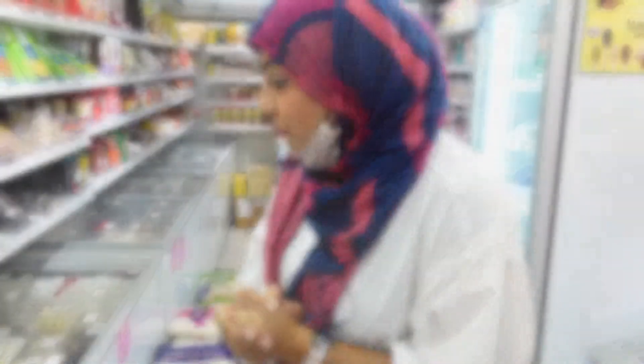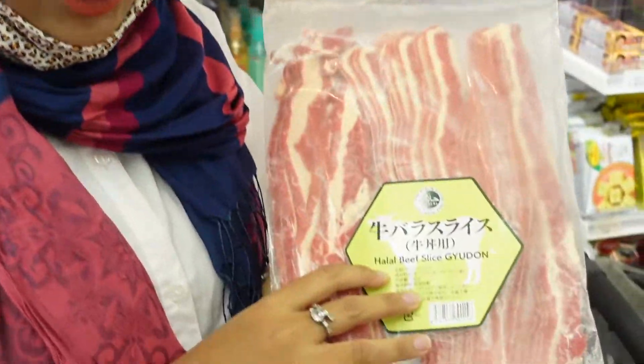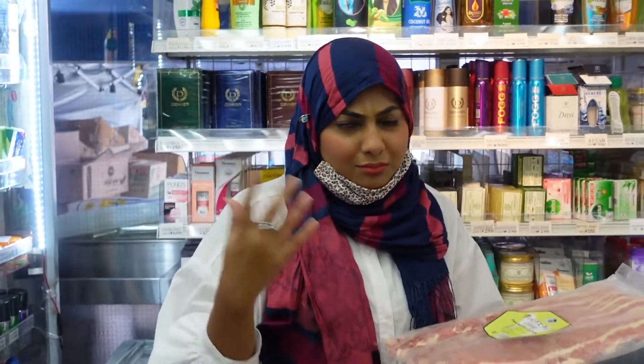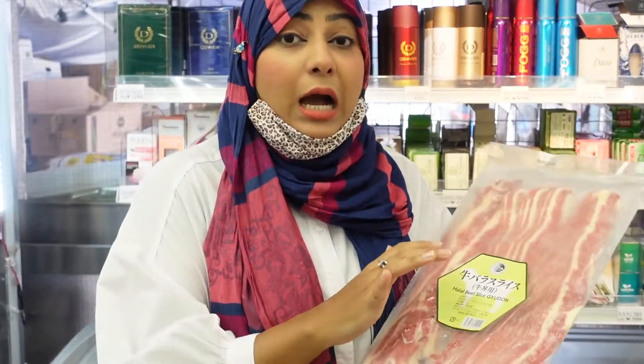A very amazing part of this store is that you can also get halal beef sliced gyudon at Shinjuku Halal Food, which is very rare to find at many different grocery stores. But here you can find it halal certified.